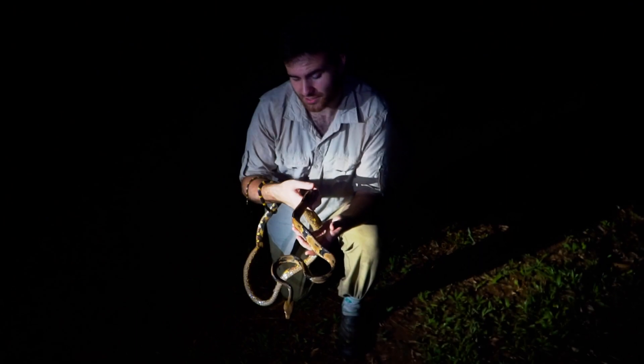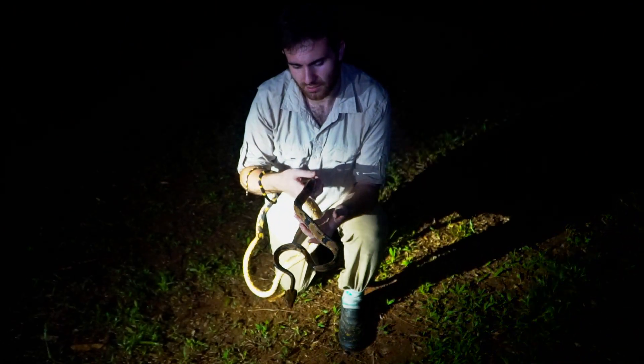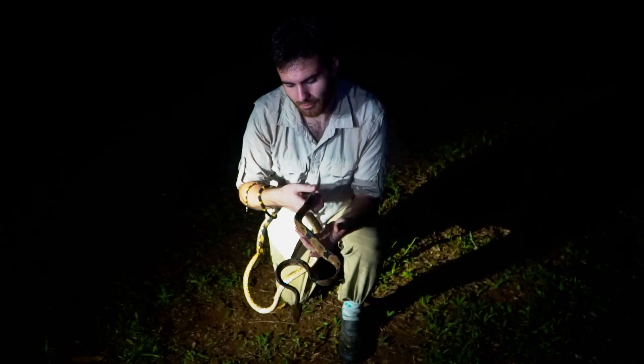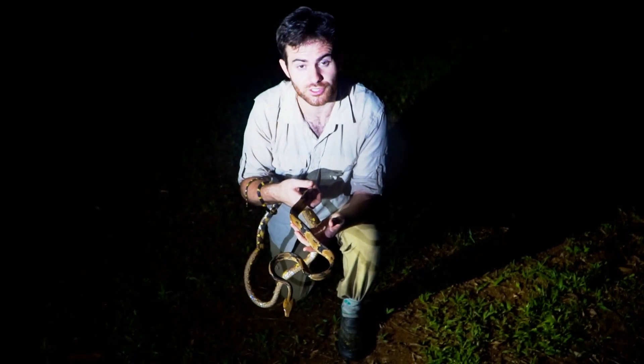Most of their diet consists of small birds and bird eggs, which is why they spend so much time in the trees at night. But they've been known to also take small lizards, small mammals — whatever else they can catch.